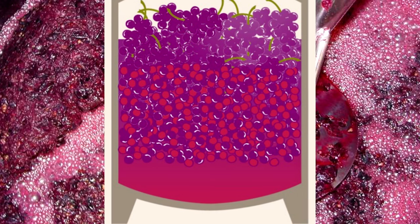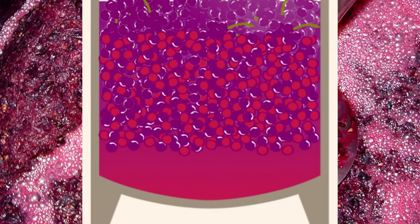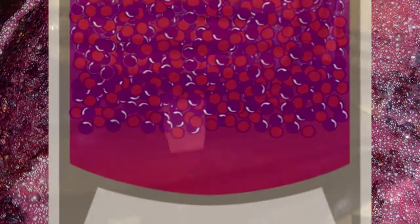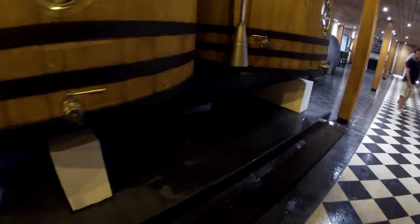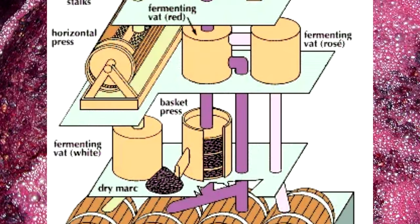At the end of the maceration process, due to the pressure of the amount in these barrels, grapes at the bottom have already been pressed by gravity. So the juice at the bottom of the barrel is pumped out, leaving what's left over to be brought to the press to extract the remaining juice.